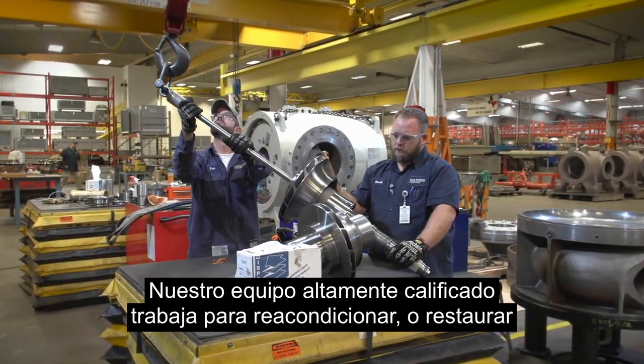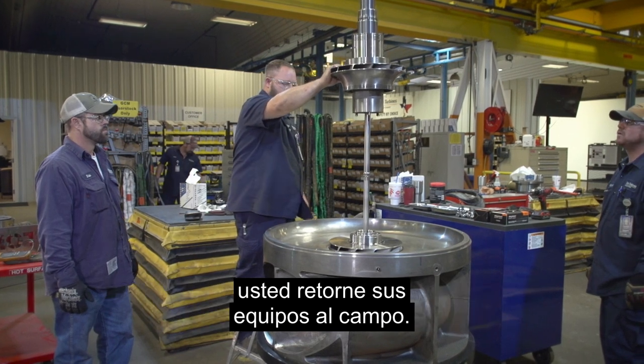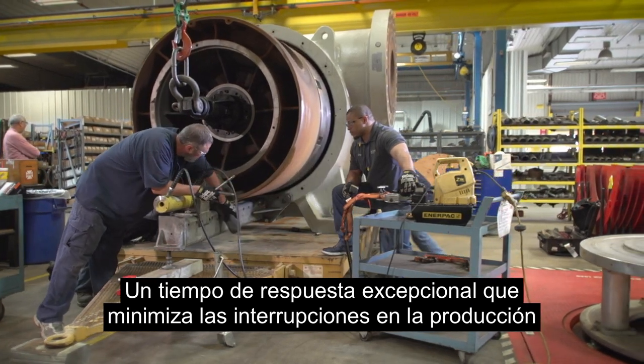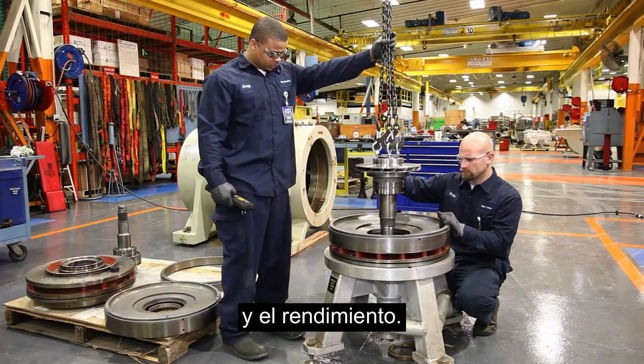Our highly skilled team works to overhaul or restage solar gas compressors and provides expertise to quickly put your equipment back in the field. An exceptional response time minimizes production disruptions while delivering immediate benefits in efficiency and performance.